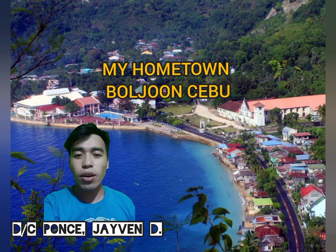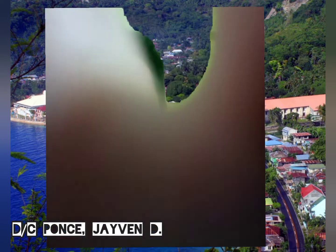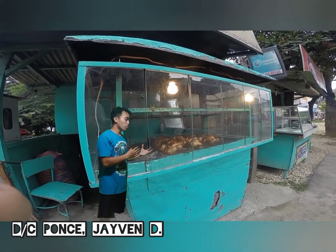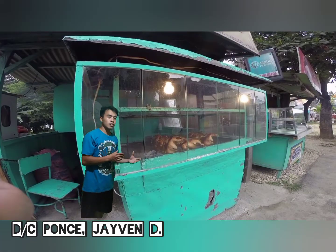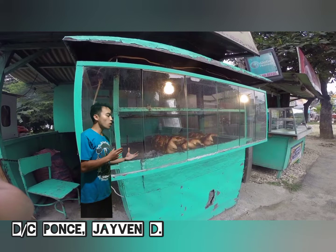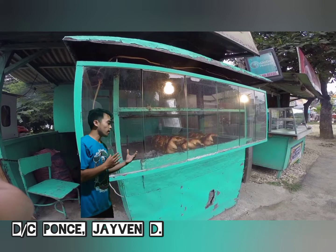Hey guys, Jibin Ponte here, welcome to my vlog. I will show you the delicacy of Bulhoon, which is the turn menu. It is hands down one of the best and most delicious chicken dishes, and you can easily spot it once you arrive at the town proper bus stop near the public market.